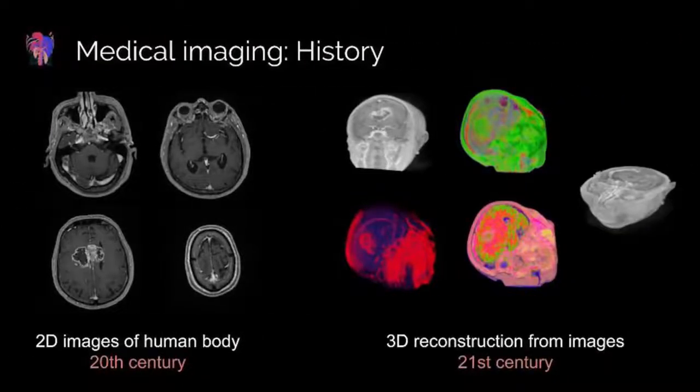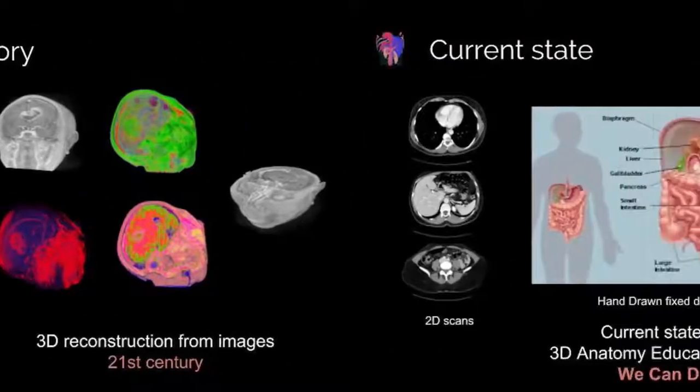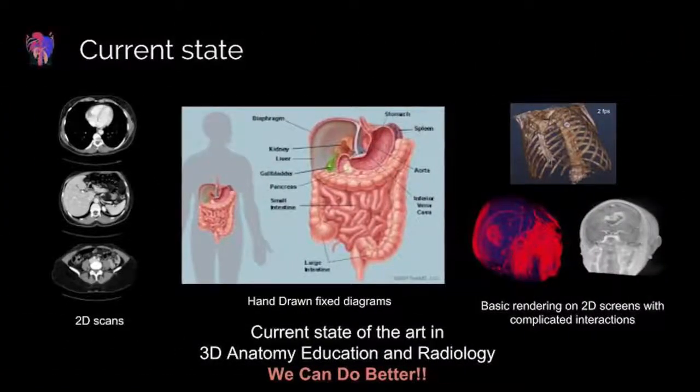Doctors rely exclusively on medical imaging for diagnosis and to understand human anatomy. Reading CT and MRI scans in 2D requires years of hard work and a whole lot of imagination to visualize the human body.